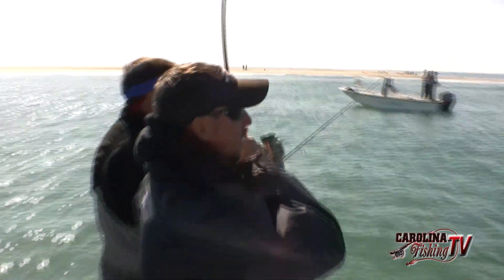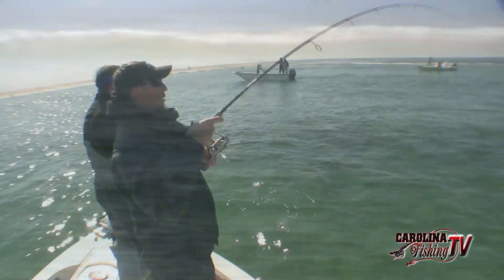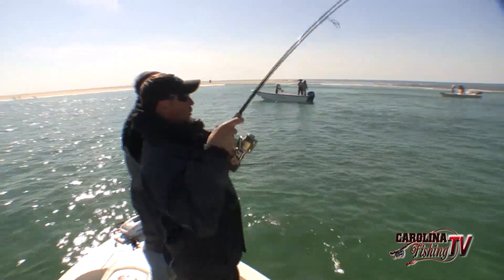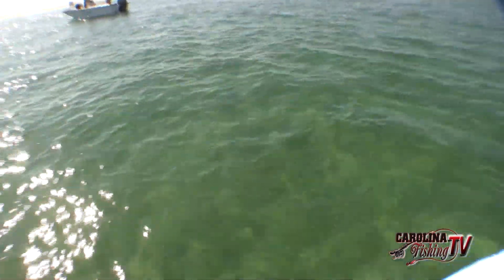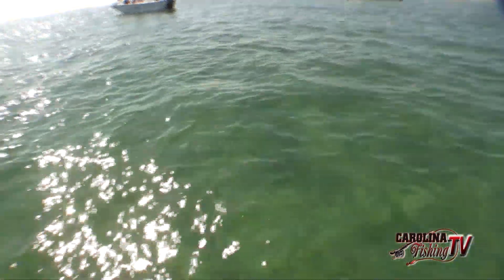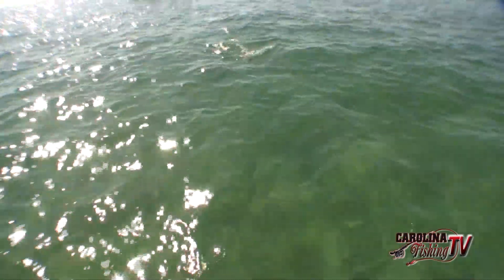We got them all. Mike, how many fish in that school do you think? I ain't going to say because nobody would believe us. There's got to be over 5,000 fish in that school. The water temperature up here is sitting just above 50 degrees, and these fish are still feeding hard.